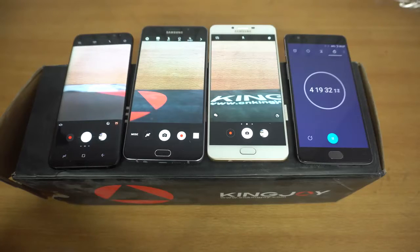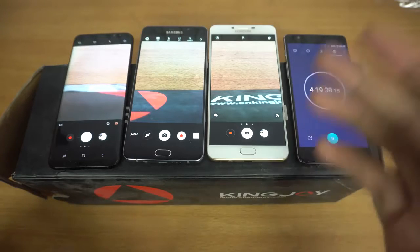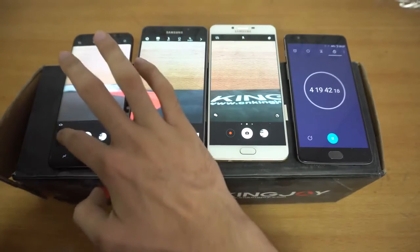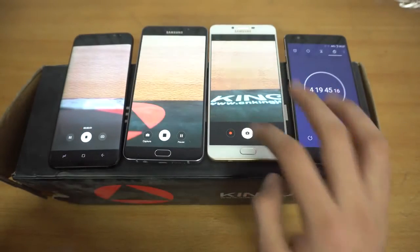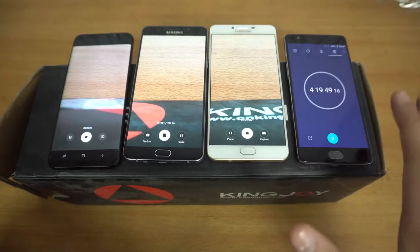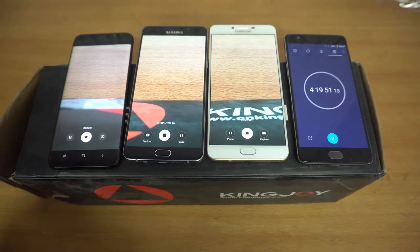I've launched the camera app on all the phones. This is going to be a 1080p video recording test, because the A9 Pro and C9 Pro cannot record up to 4K. Let's quickly start the recording — we will be back after 5 hours. That's going to be a sweet spot because I'm pretty sure they're not going to be dead by then, but we'll see how much battery drain there is.